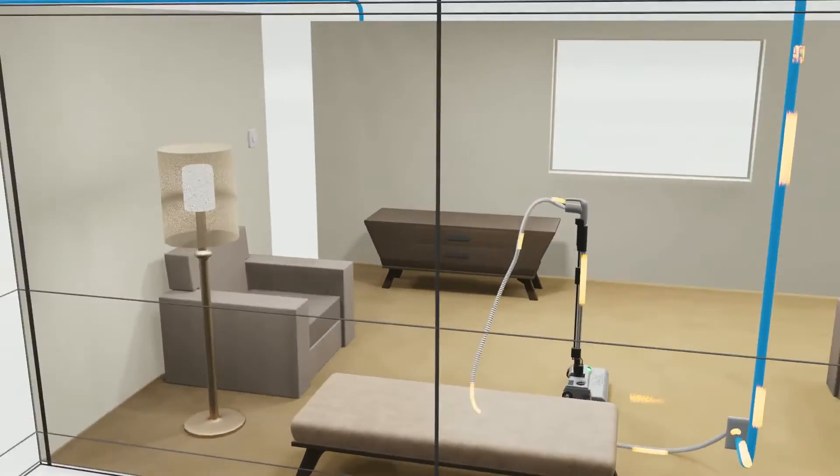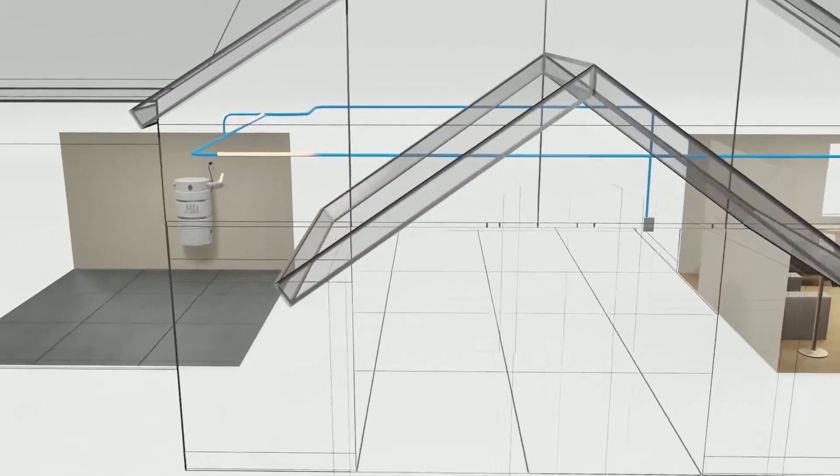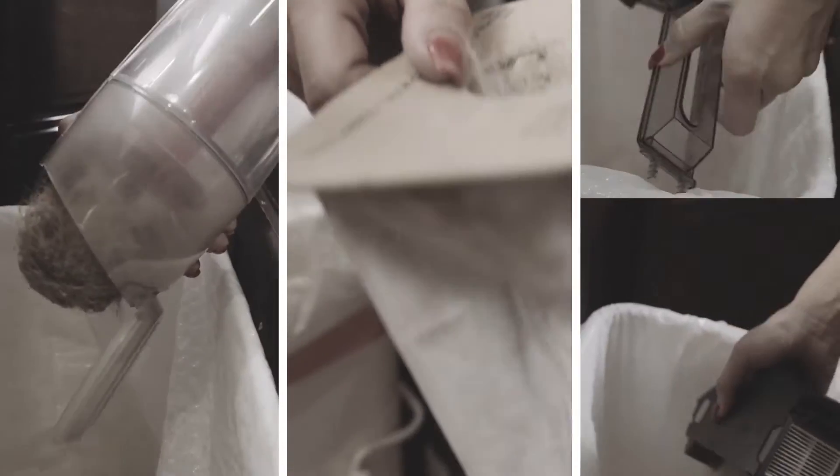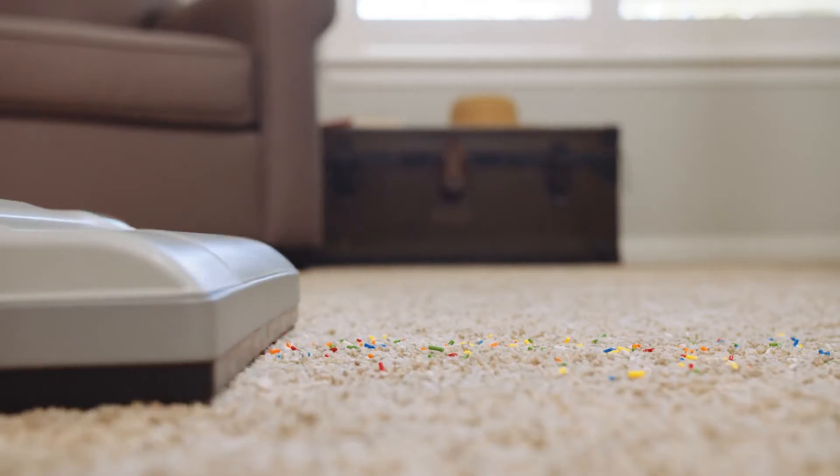With a central vacuum, every particle of air is completely removed from the room and transferred to the main tank in a remote location. Just think how unhealthy it is to empty your portable vacuum every week with a concentration of all those germs.